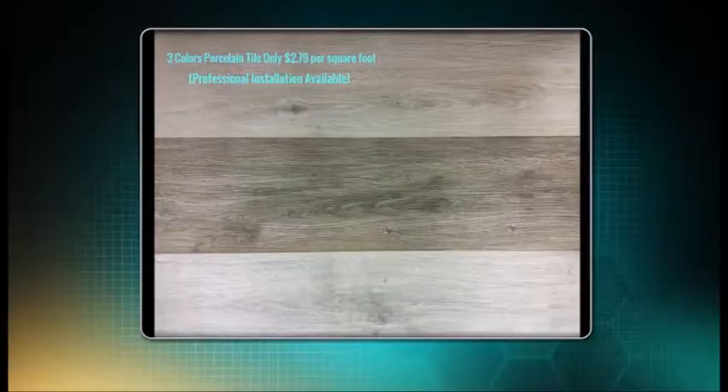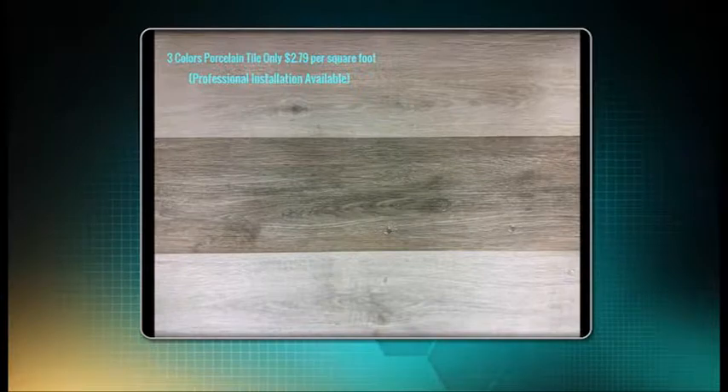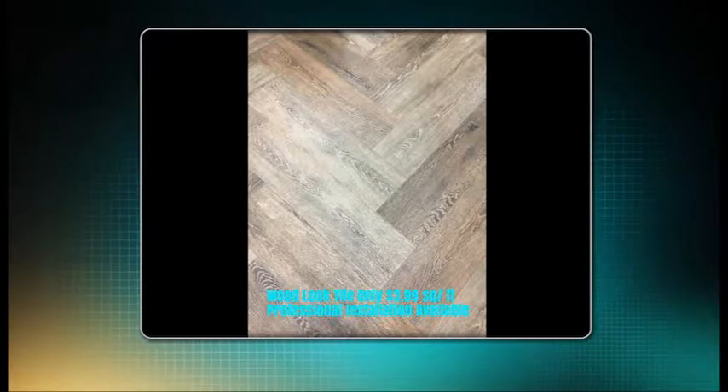We have some specials to pass along today. There are three colors of porcelain right now for only $2.79 a square foot — that's a great deal. What you're looking at now is the wood look porcelain tile, which is great for entry levels, wet areas, bathrooms, and so forth. It's a little hard to stand on, but it can take a lot of water, and you can use it in the showers too. And this is the wood look tile for $3.99 a square foot. This also includes professional installation — these guys will come out and put it in for you.